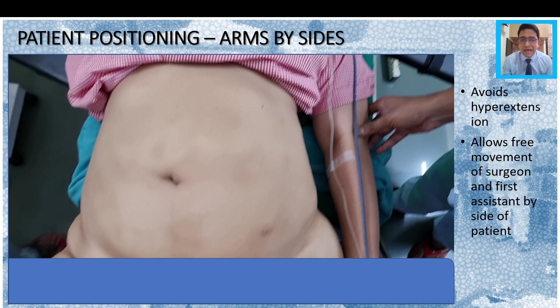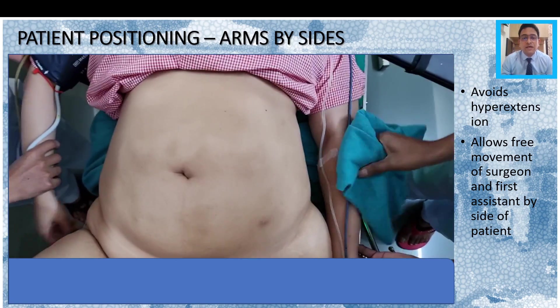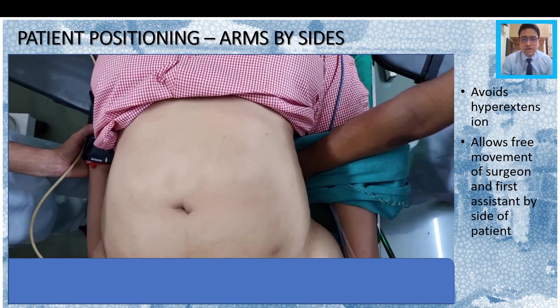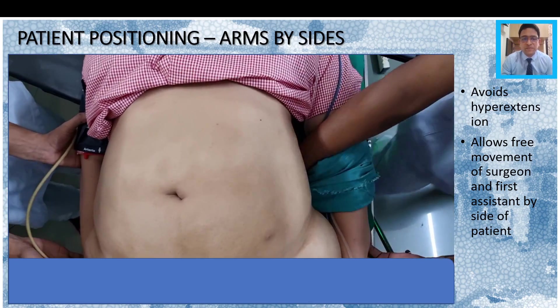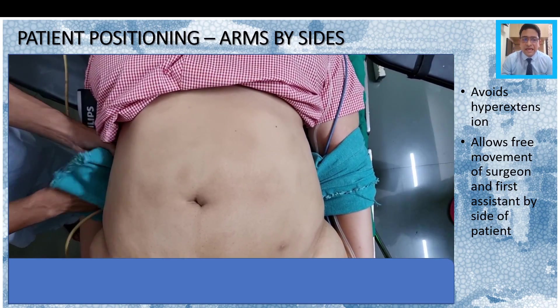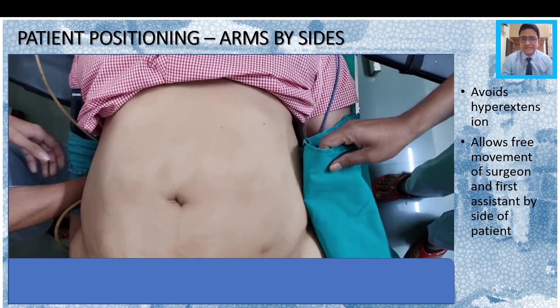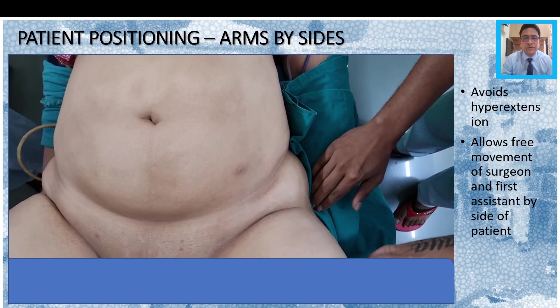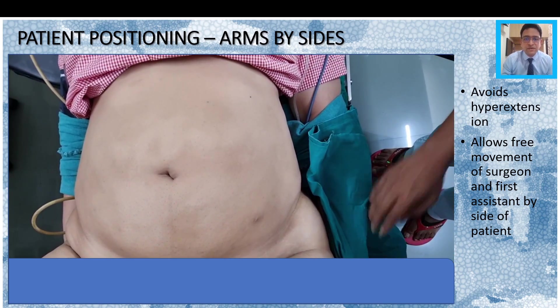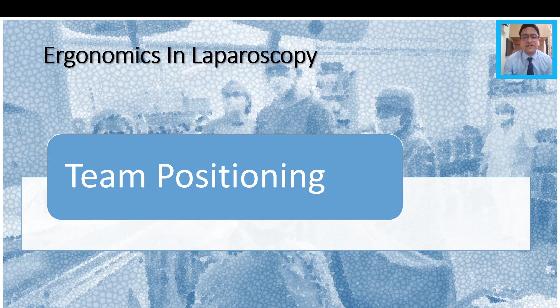Patient positioning with arms by the sides is very important. This avoids hyperextension of the arms and allows free movement of the surgeon and first assistant by the side of the table. Usually before the patient is induced, we put a cloth just below the patient's body, and once that is done, the two ends of the cloth go over the arms and under the patient's waist, so the patient's own weight supports the two arms. You need to put an extension tubing, but this avoids any kind of injury to the patient, and the surgeon is also extremely at ease moving around the side of the table.